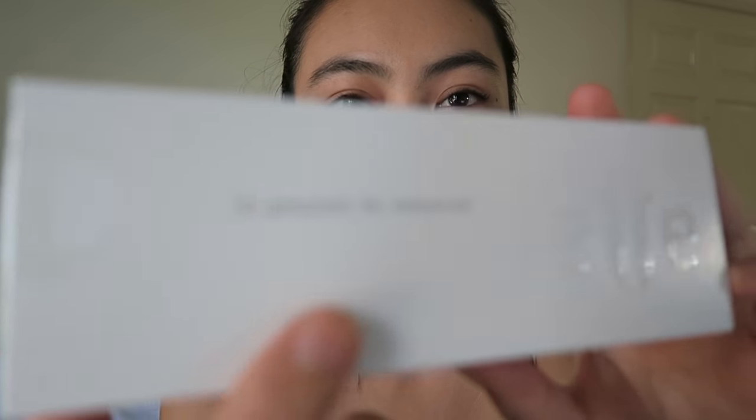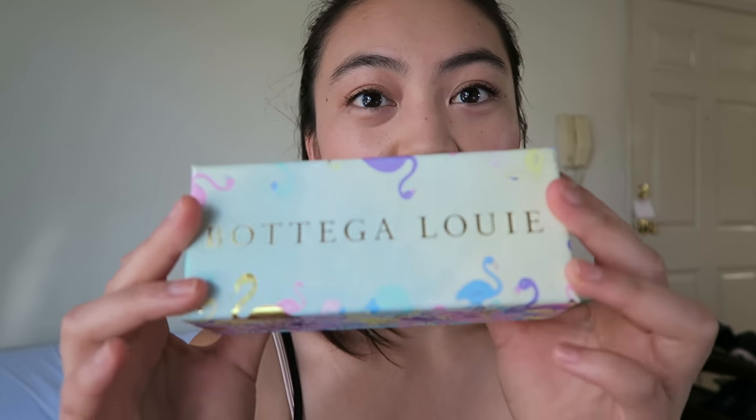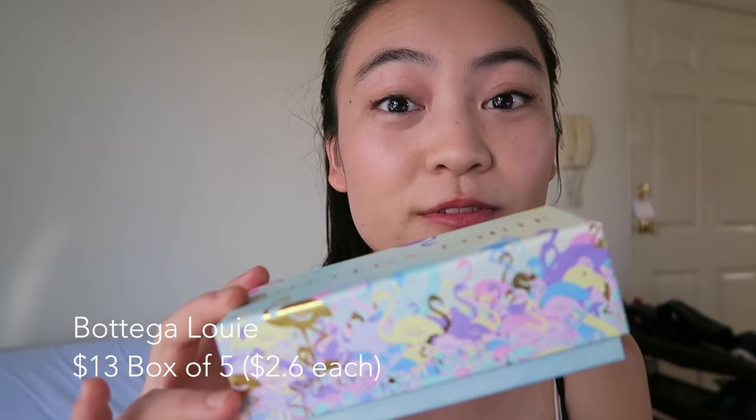So this is what the box looks like for Lett. It does have their name in a shiny font, which is kind of hard to see on camera. I got the box of six which was $11. This one is Bottega Louie — obviously way more fancy and way more expensive as well. This one was five macarons for $13, which is quite a bit more. These cookies in general aren't very cheap, so it's very common for them to be even more than $2 each.